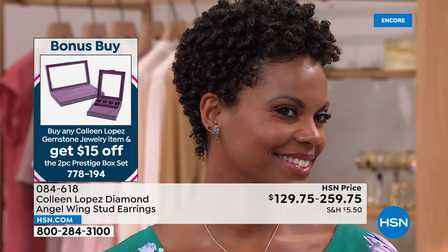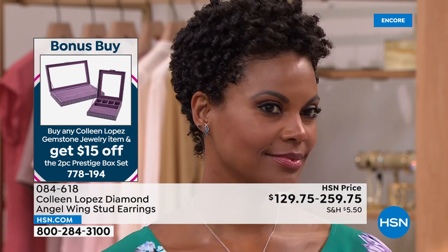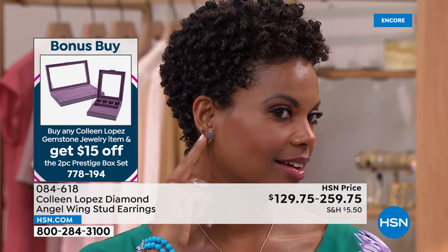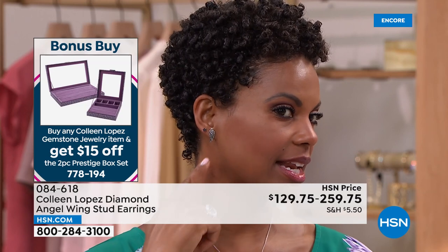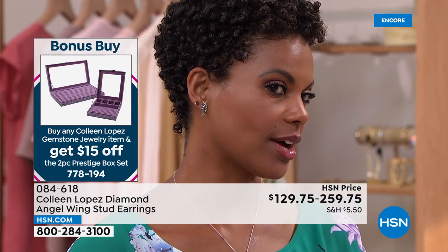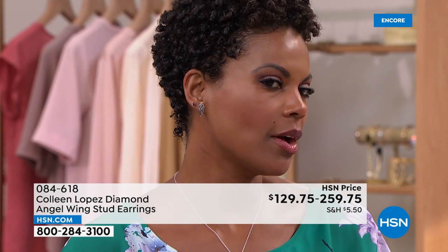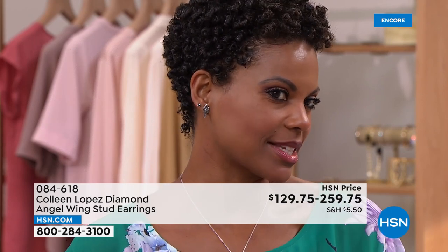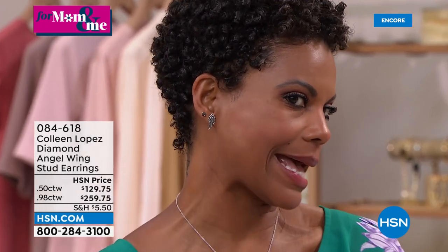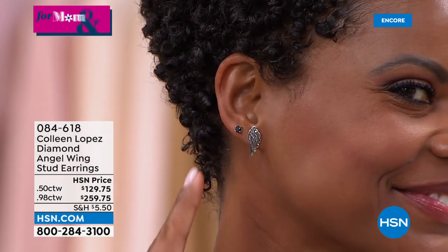Victoria is wearing the half-carat — the smaller size — but even so they still have a substantial look. You can wear them alone or layer them with your other earrings. Everybody has a regular white diamond stud, but a black diamond stud is just a little different. It says you've got a little class and pizzazz.